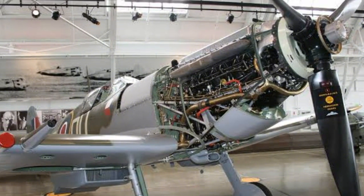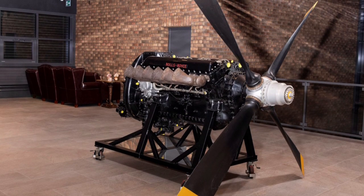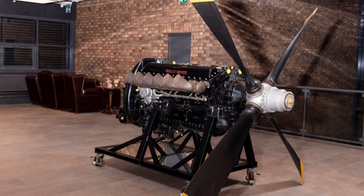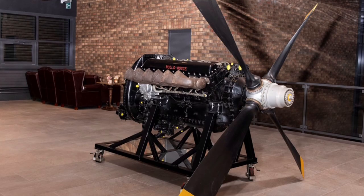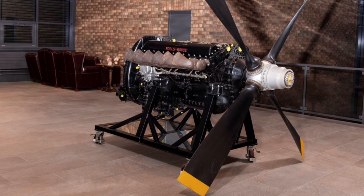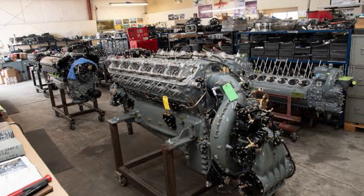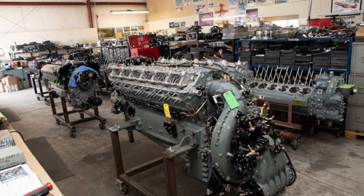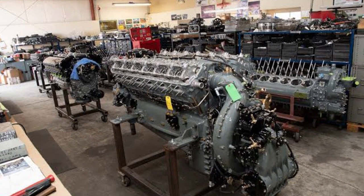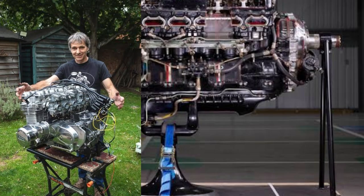But here's the catch: Alan Millard doesn't just restore engines — he brings them back to life in completely new ways. Which brings us to the next shocking question: where would he even put a Merlin engine once it's rebuilt? Because Alan would never let something this powerful sit quietly in a museum. He'd find a way to make it raw again. The internet would immediately start screaming: Alan, put it in a bike — make the world's biggest motorcycle.